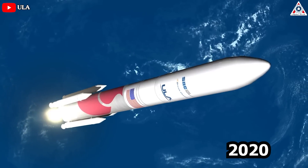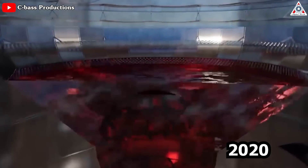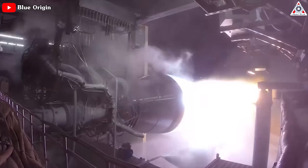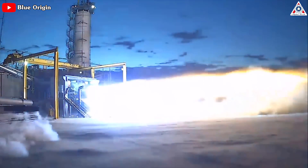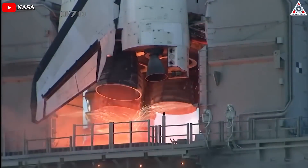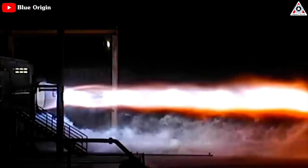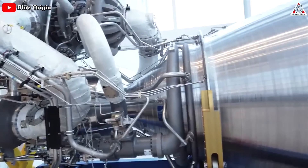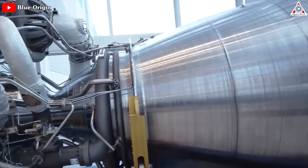ULA planned to launch their first Vulcan test in 2020. Fueled by methane, the BE-4 engine is a large and capable machine that's one of the most powerful U.S. rocket engines made in decades, with greater thrust than the space shuttle's main engine. By all accounts, developmental versions of the BE-4 engine have performed well on the test stand. Unfortunately for ULA, the engine was more than five years late.